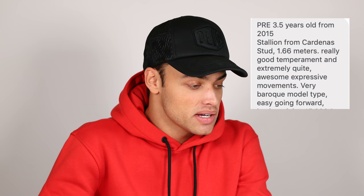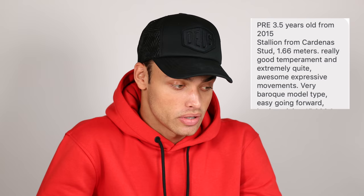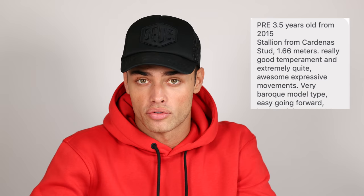I'm going to pull up his actual ad because I think it's quite interesting what they wrote about him at the beginning. Now I can actually verify if everything was true because I've owned him. He was advertised as a P.R.E. — Pura Raza Española — which is obviously what he is. They said he's three and a half years old from 2015, which is correct. He's a stallion from Cardenas, a very popular and well-known stud — the same stud as Fuego. Really good temperament? Yes. Extremely quiet? Also very true.